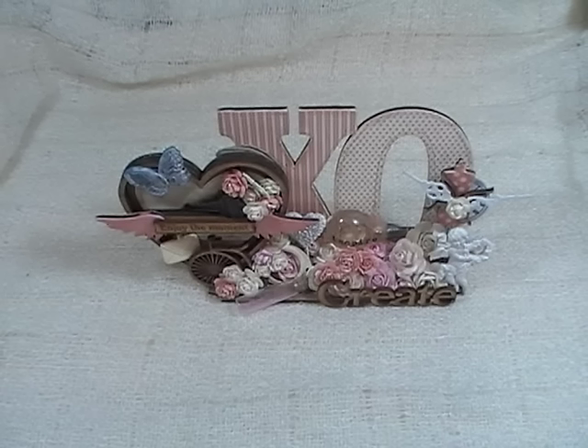Hey ladies and gents, this is Linda, FHX777, and today I'm coming at you with a design team project for Renee Bouquets.